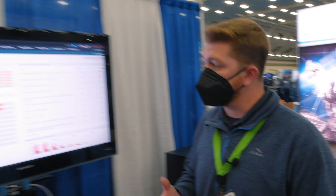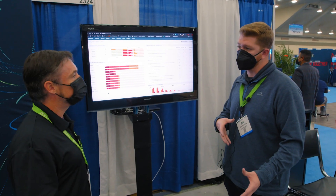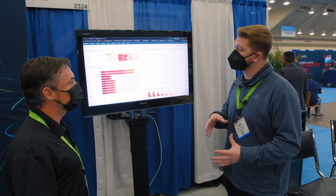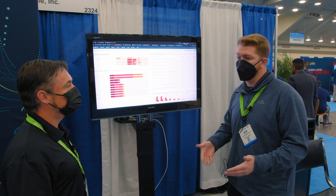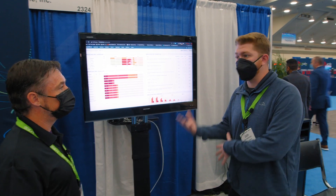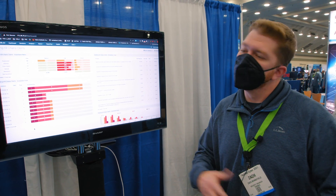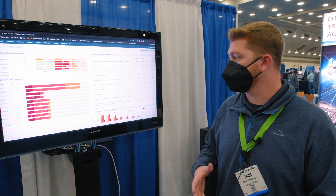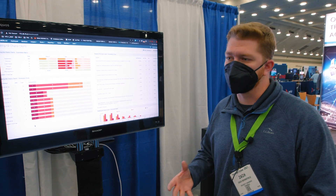On the back end, we take 150 different data points from threat intelligence feeds and we cross-reference that against vulnerabilities to say: you have 5,000 critical vulnerabilities — here are the top 300 that you need to be patching. These are things that are being exploited out in the wild, things that have a lot of dark web chatter, and so on, to really let you come together with a patching strategy for your organization.